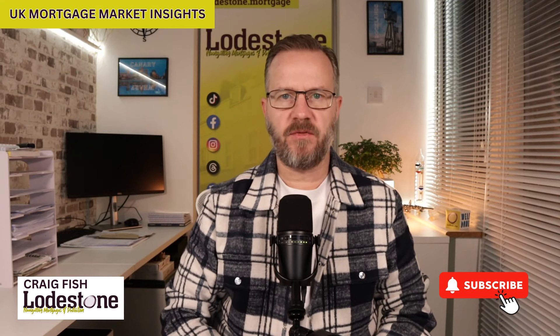Hello everybody and welcome to the UK Mortgage Market Insights for the weekend of the 26th of January 2024. I hope I find you all well. So first up this week, let's take a look at those lenders that have made criteria changes this week.